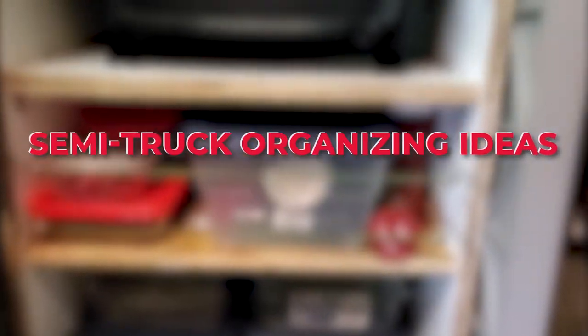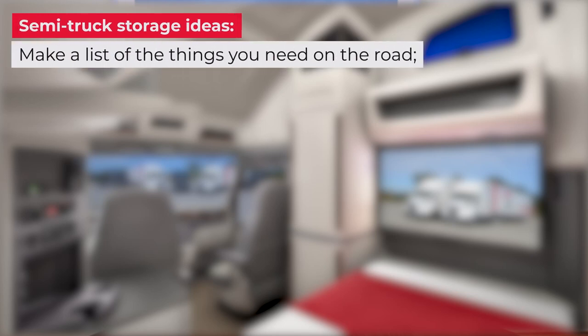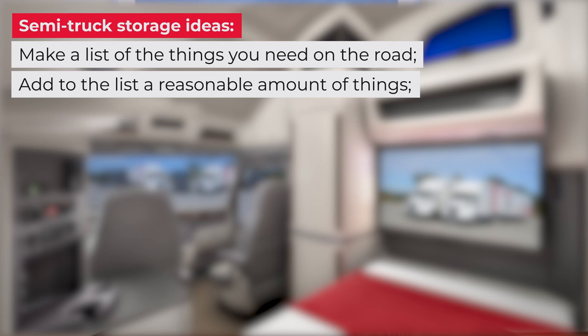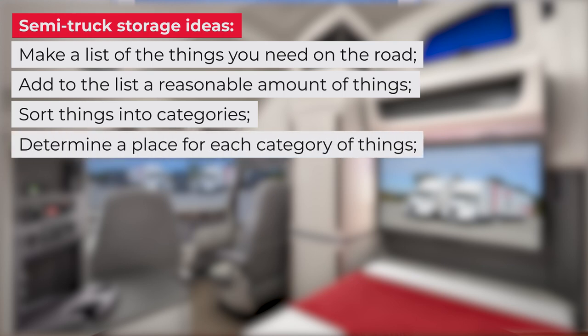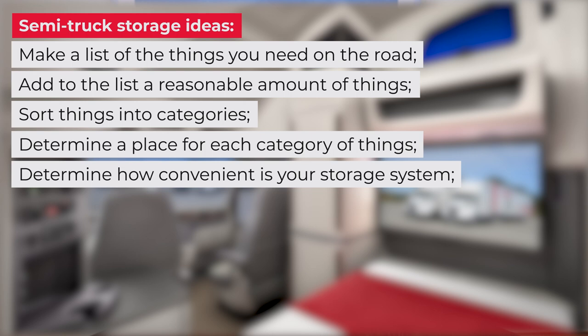Here are a few truck storage ideas to help you organize your belongings properly in the cab. Make a list of the things you need on the road and stick to the principle: the shorter the list, the better. Add a reasonable amount of items you want to take with you and sort those into categories — for example, clothes, documents, dishes, personal hygiene products, etc. Determine a place for each category of things in the cab. Choose suitable storage containers for each category, use the system for a while, determine how convenient it is, and then modify the storage system to make it even more convenient for you.